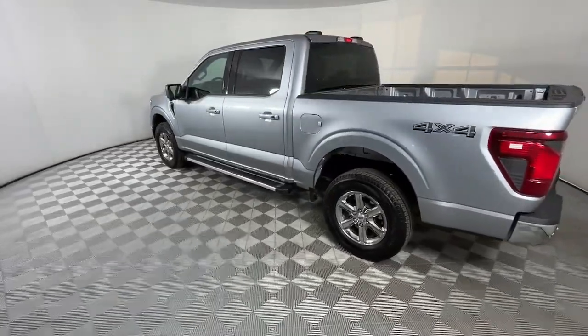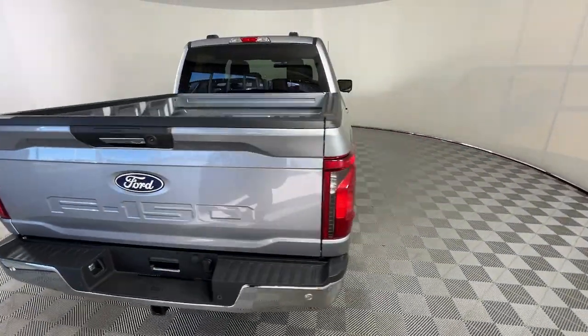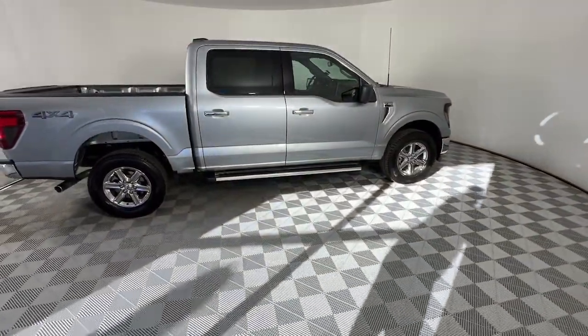Military grade aluminum alloy and high strength steel give this full size pickup the advantage of being both light and strong, so much so that it delivers class leading towing and payload capabilities.